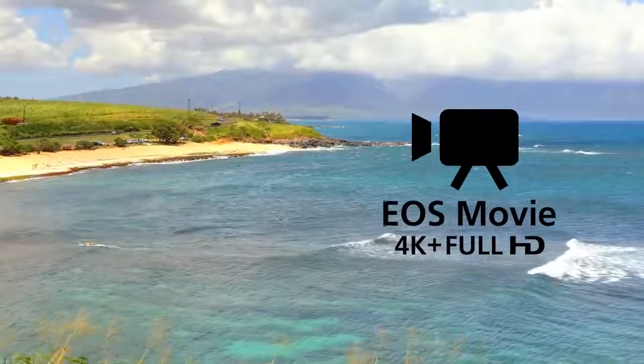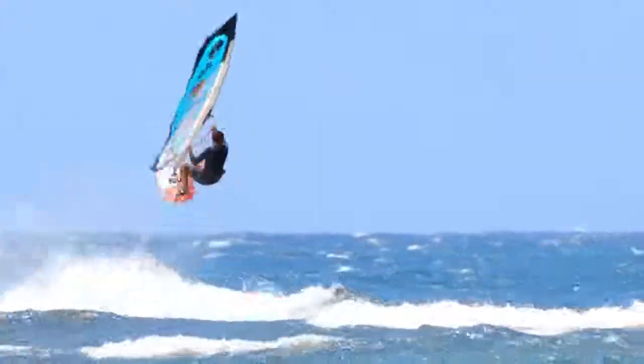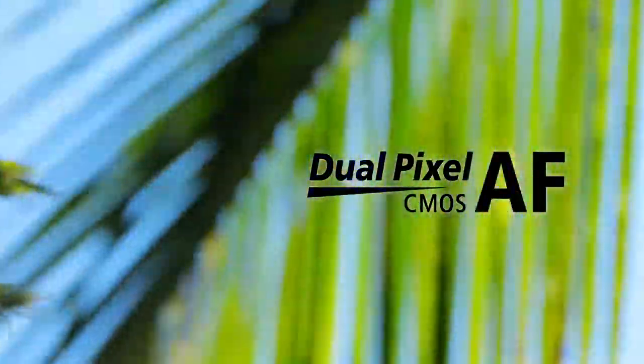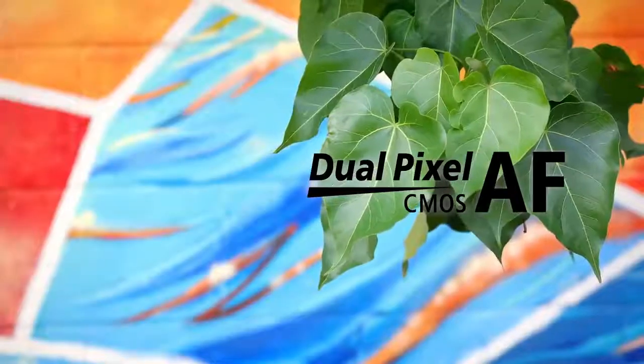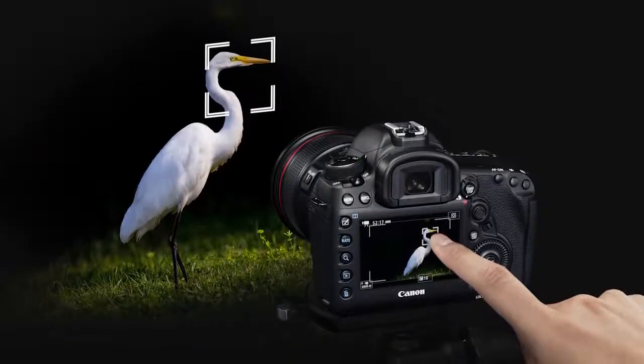The EOS 5D Mark IV brings 4K video to the EOS 5D series. It's high-quality motion JPEG video at up to 30 frames per second. And dual pixel CMOS technology makes AF a realistic option during video recording. You can even pick where it focuses by touching the LCD monitor.